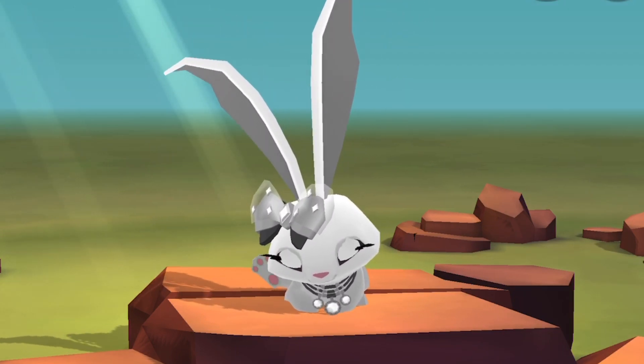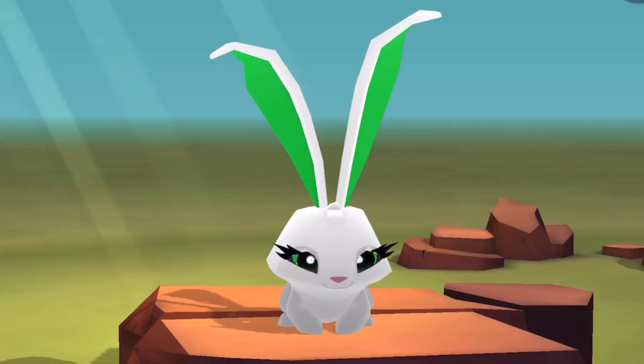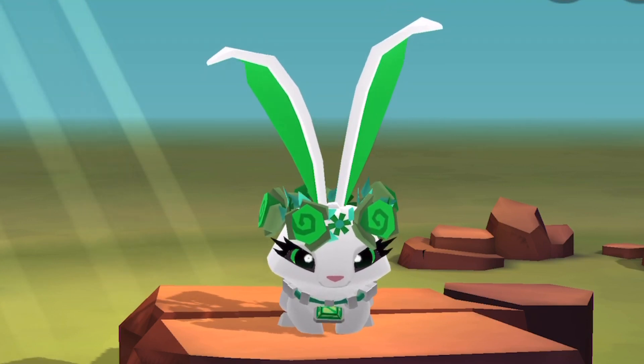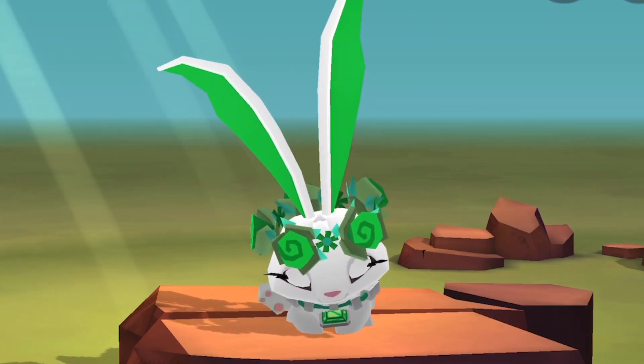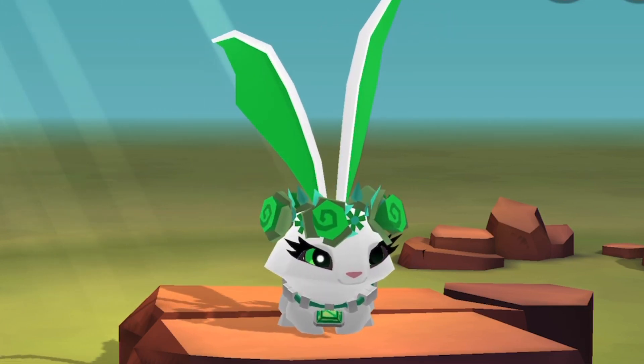This look is also bought at Epic Wonders. I got a green flower crown and an emerald necklace. I used white for my base color and matching green for the eyes and the ears.